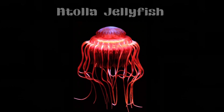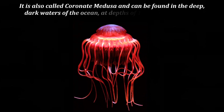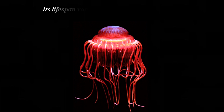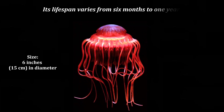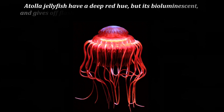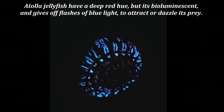Atolla Jellyfish, also called coronate medusa, can be found in the deep, dark waters of the ocean at depths of 1,000–4,000 meters. Its lifespan varies from 6 months to 1 year. Atolla Jellyfish have a deep red hue, but they are bioluminescent and give off flashes of blue light to attract or dazzle their prey.